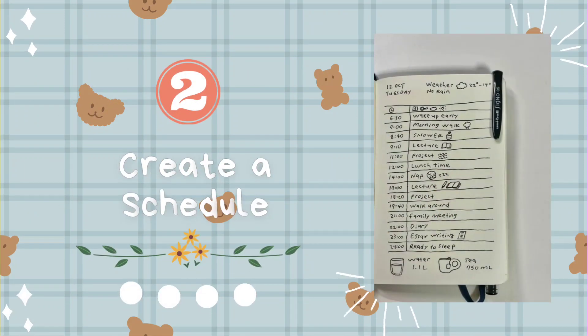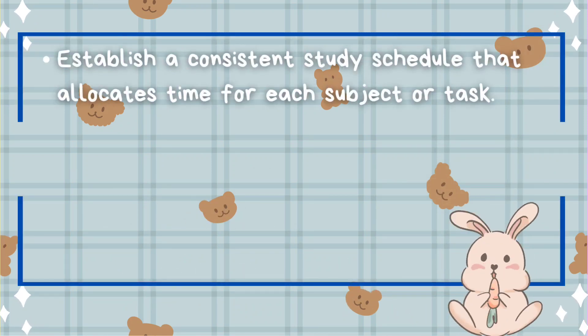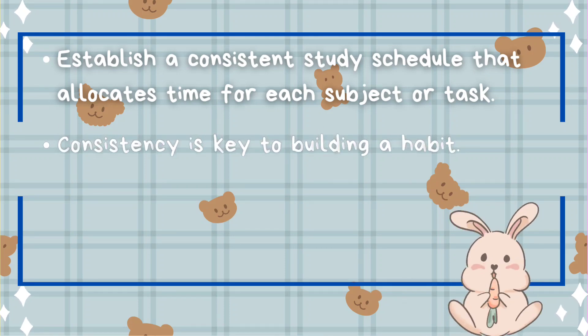Tip number two: create a schedule. Establish a consistent study schedule that allocates time for each subject or task. Consistency is key to building a habit.